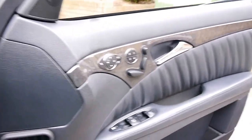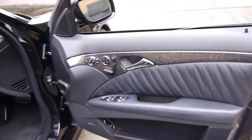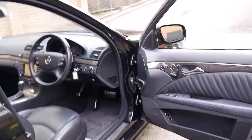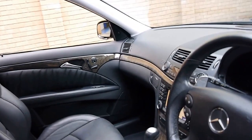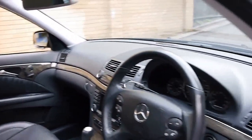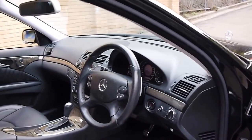We've got a CLK-63 at the moment as well, and an ML-63. We actually buy quite a few AMGs like this because they've just been so reliable for us. Every 63 we've had has had a good service history and not had any problems at all.